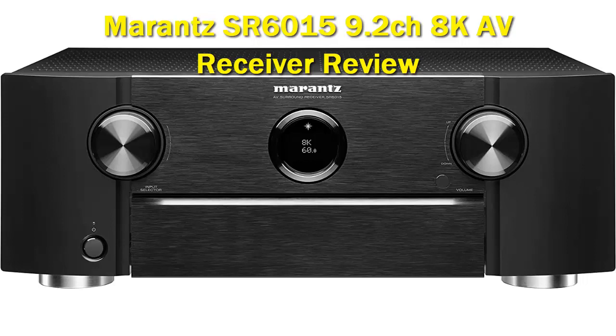Marantz is part of Sound United, which also owns Denon, Polk Audio, Classe, Definitive Technology, and others. Each company has maintained its distinct brand and vision, which allows them to continue making products for their particular market demographic.